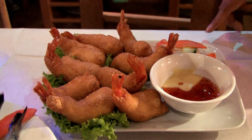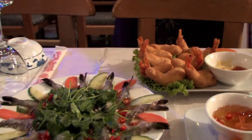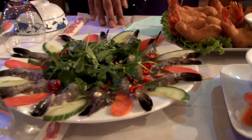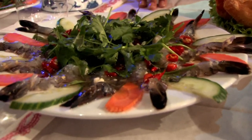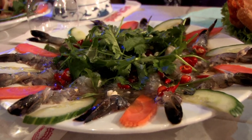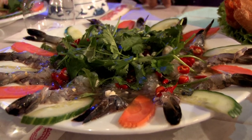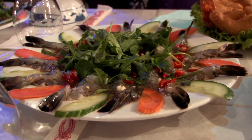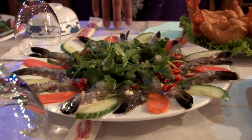The next dish is a big speciality of ours. It's raw prawns which have been marinated in lemon, garlic and chilli. What basically happens is the lemon cooks the prawns, so they're half cooked, half raw. A big speciality for Vietnamese people.